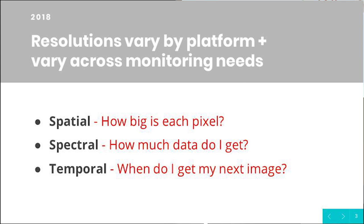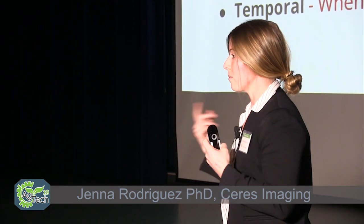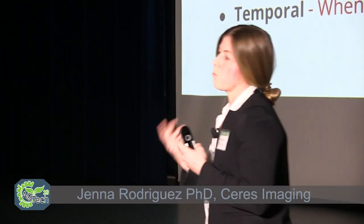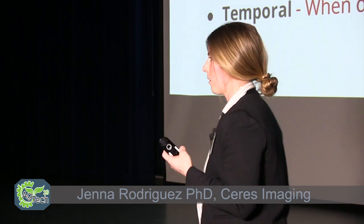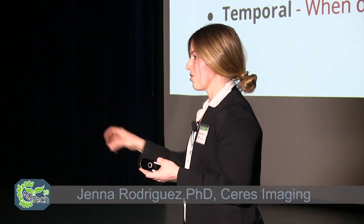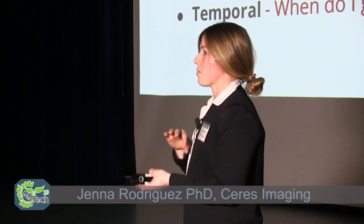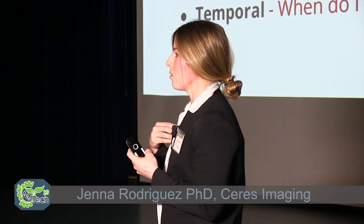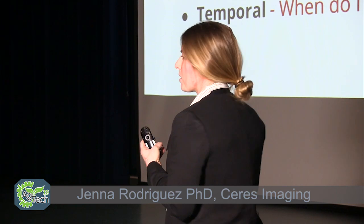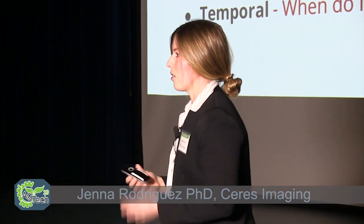Lastly is temporal resolution: how frequently you're collecting that data. For weather purposes, do you want imagery coming back several times within the hour or within the day, or is once a month or once a week okay? All of those temporal resolutions will change depending on how frequently you need to monitor changes across the Earth's surface. Those are some of the most important things in deciding what's the best platform to use and what kind of data sets you want to work with.